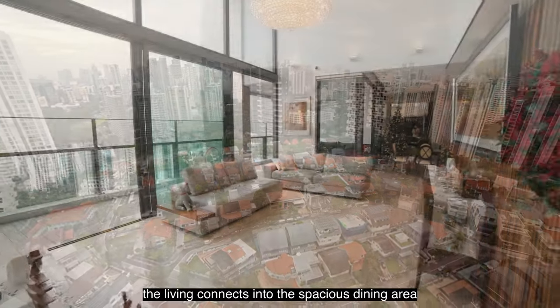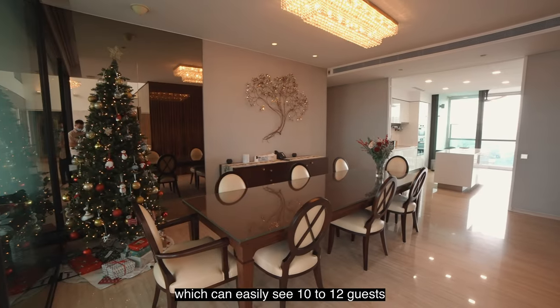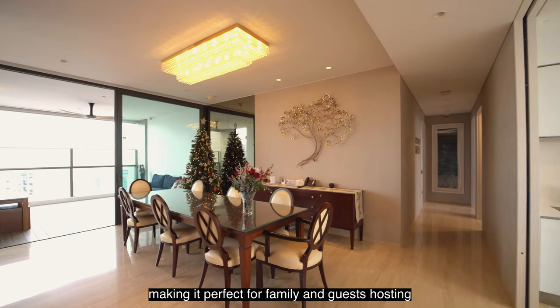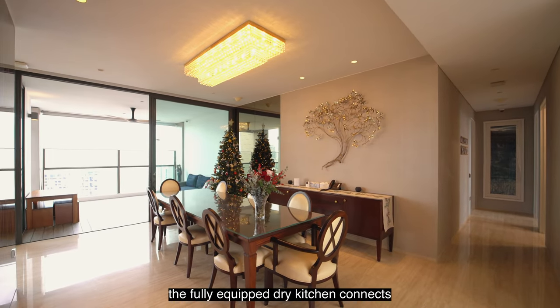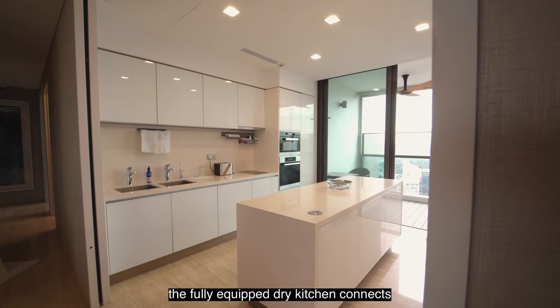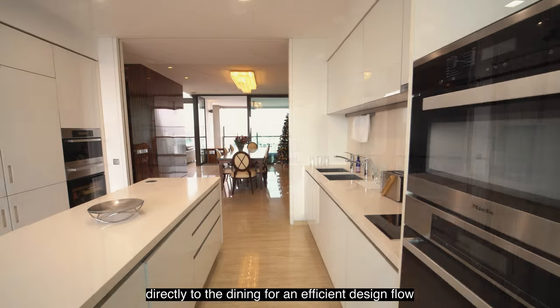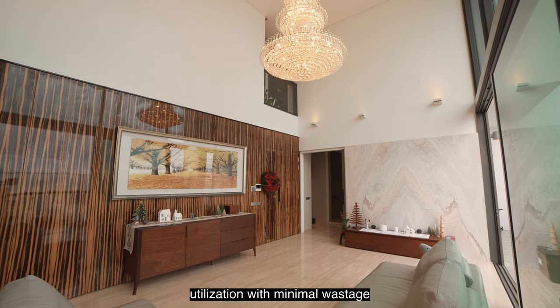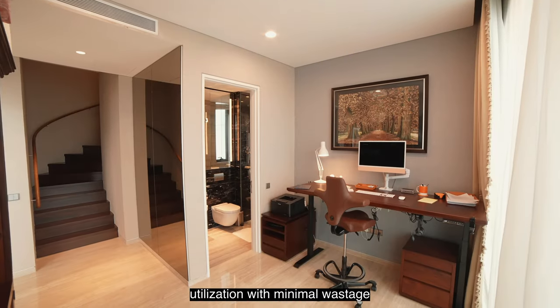The living area connects into the spacious dining area, which can easily seat 10 to 12 guests, making it perfect for family and guest hosting during festivities. The fully equipped dry kitchen connects directly to the dining area for an efficient design flow. As you can see, this unit has excellent space utilization with minimal wastage.